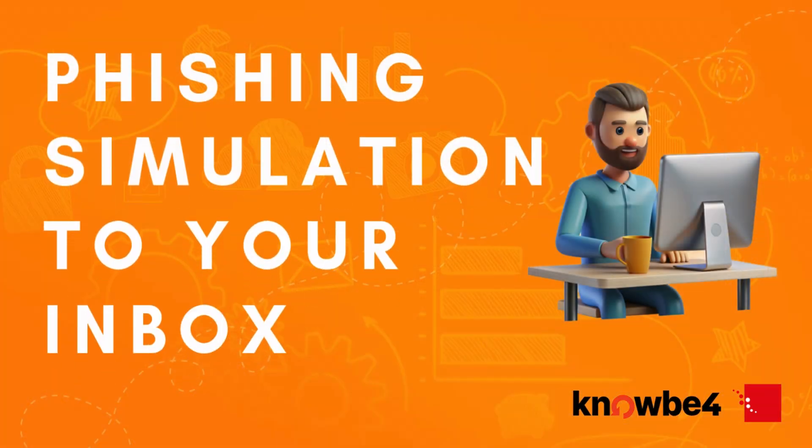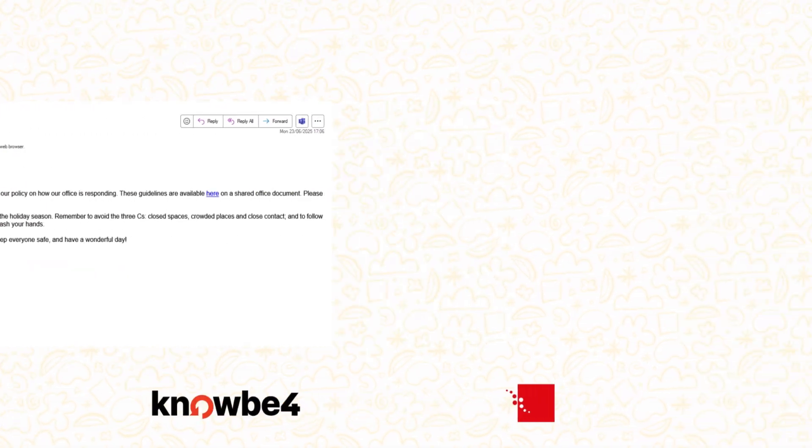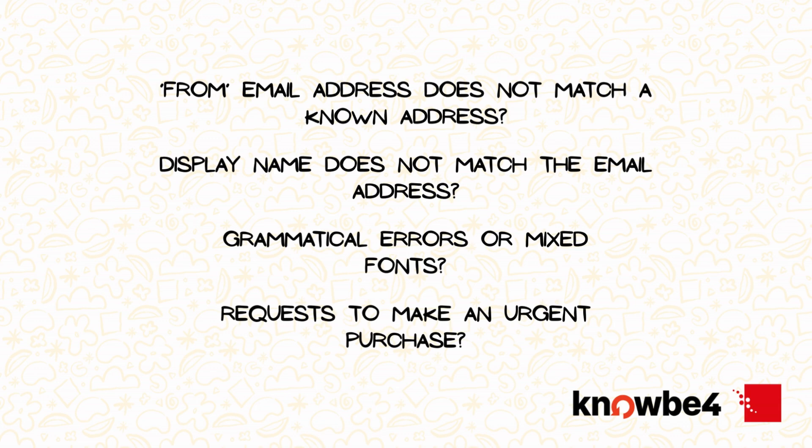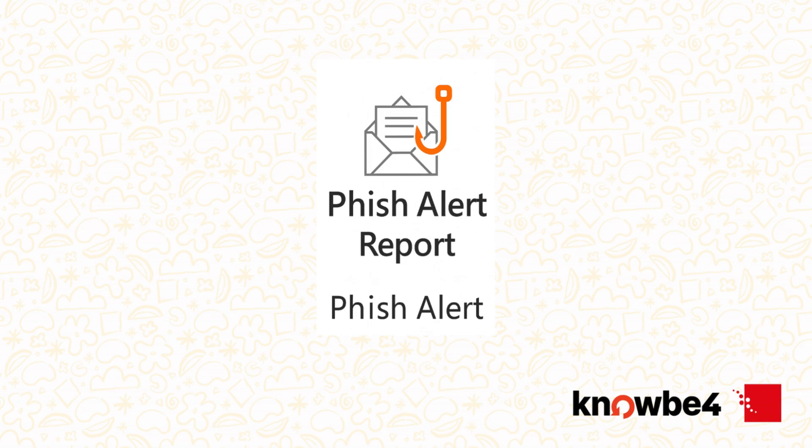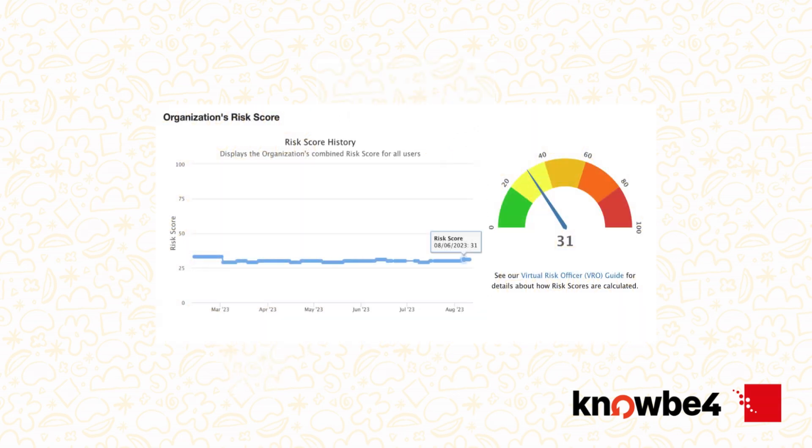Keep an eye on your inbox. You may receive simulated phishing emails as part of your training. These are safe, controlled tests designed to help you practice identifying malicious content. If something seems off, it probably is — don't click, don't reply, just report it. Each test you pass builds real-world awareness and strengthens your organisation's defences.